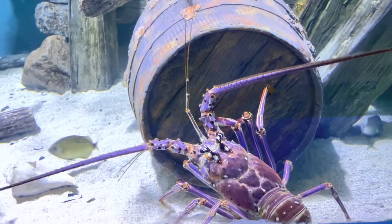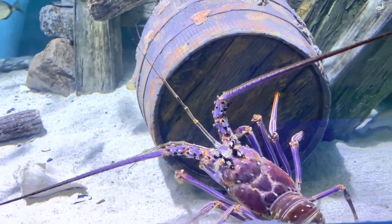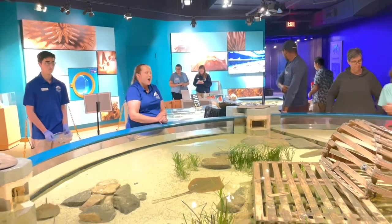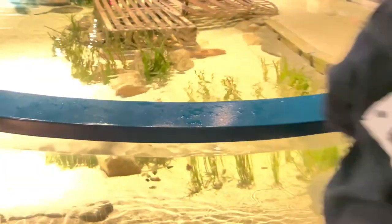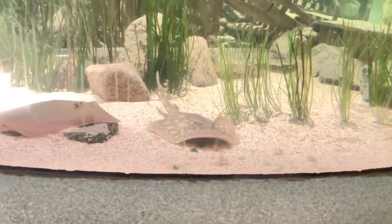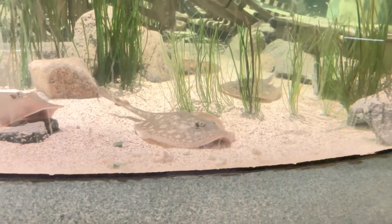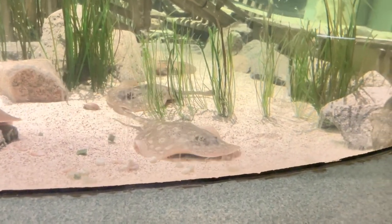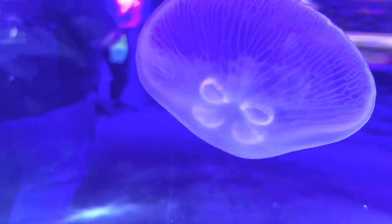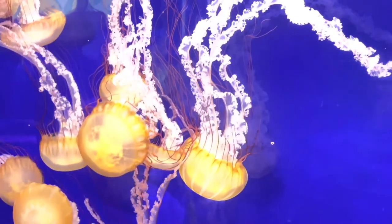There are also two touch tanks where you can pet stingrays. We were lucky enough to be walking through when they were being fed. There were some other animals in touch tanks too, including hermit crabs and starfish. There are also several tanks of different kinds of jellyfish — these were beautiful, but it's better to see them here than out on the beach.